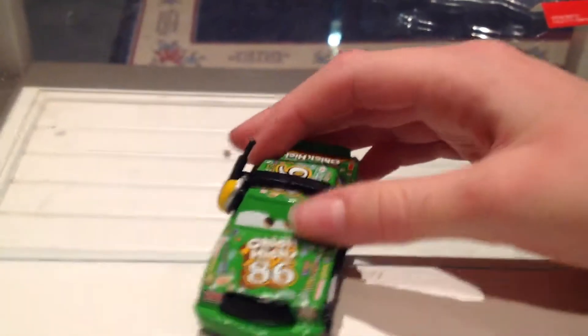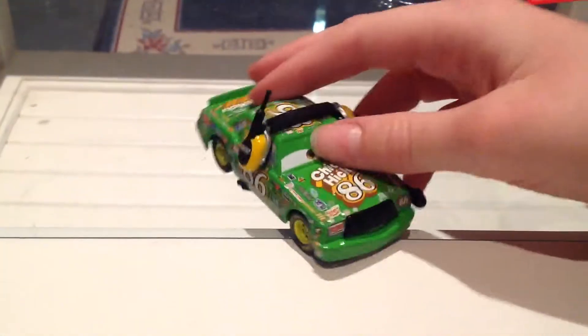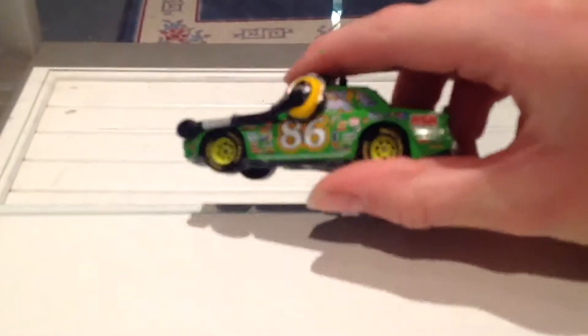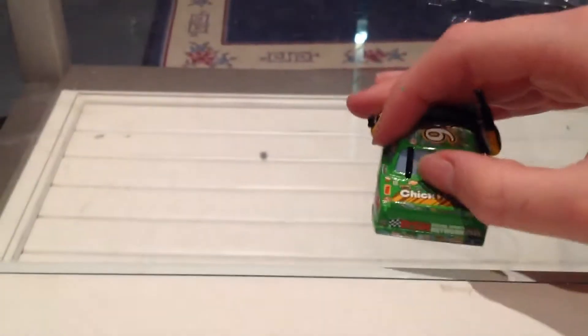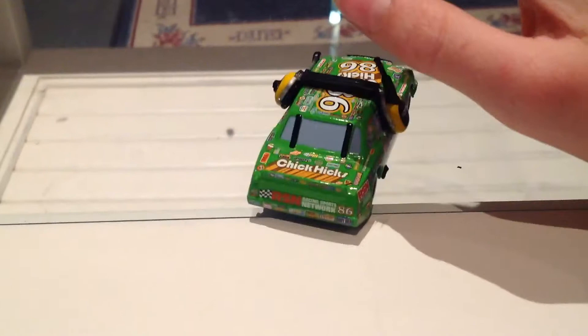He's a nice lime green car, very nice car. Nice and smooth, feels a bit oily for some reason, don't know why. Got yellow wheels, all these different sponsors on the back. Those two lines look a bit weird — normally they've got one there as well, don't know why there's not three of them. A bit of paint off him just pointing my hand — a bit weird.